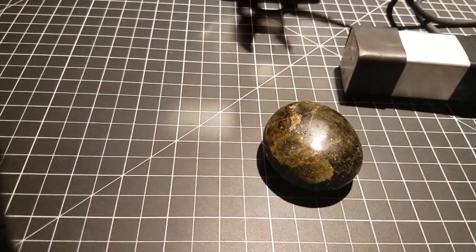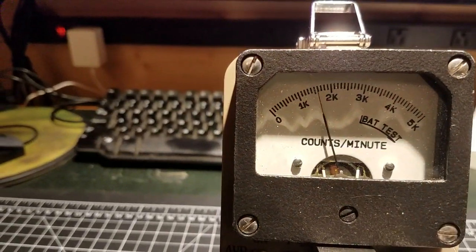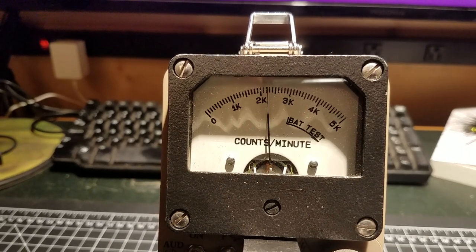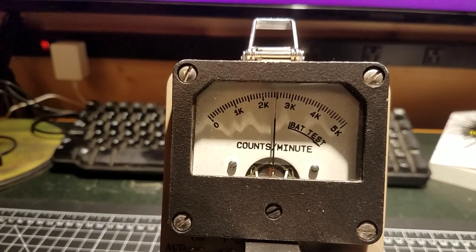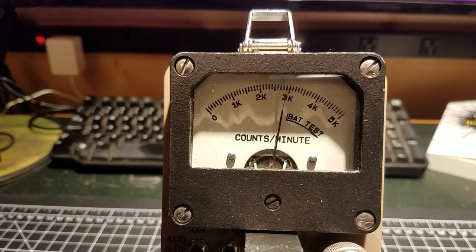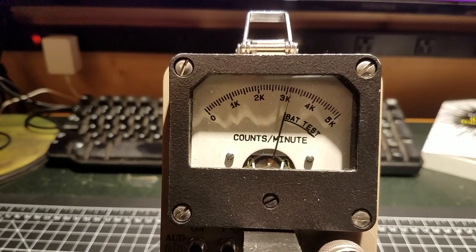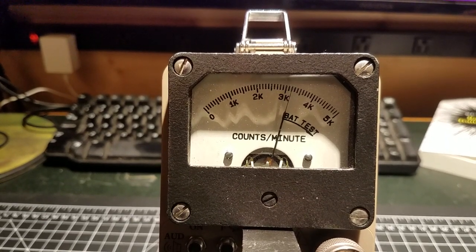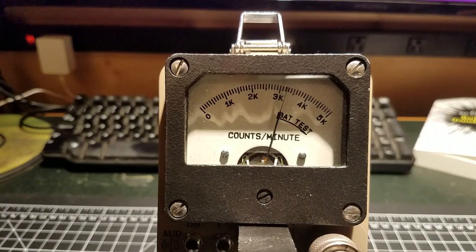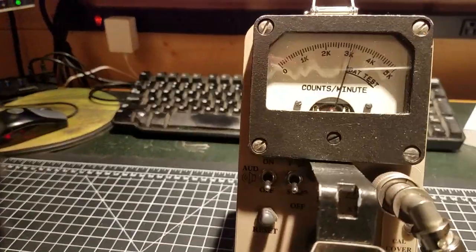Let's go ahead and take the crystal and put it up to the rock and see what we get. We're passing 20,000 counts a minute... 25,000 counts a minute... 30,000 counts a minute. We're hovering around 33,000 to 34,000 counts a minute. Assuming background is 3,200, that's about 30,000 counts a minute coming off of this — and that's gamma only. Pretty cool.